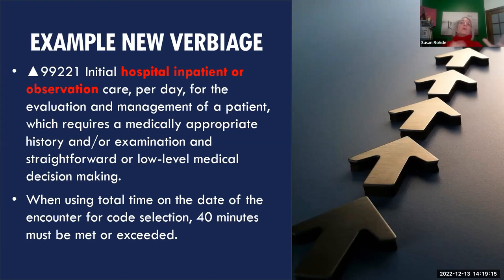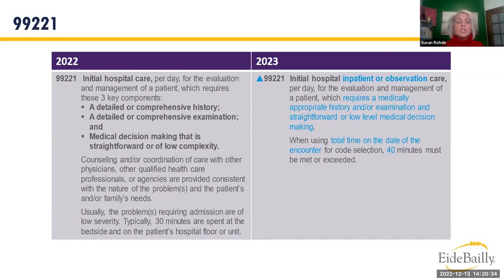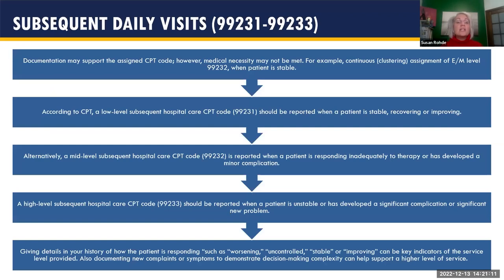Here's a snippet comparing 99221 in 2022 versus 2023. The 2023 version now covers inpatient or observation, requires medically appropriate history and/or exam — determined by the provider — and straightforward or low-level medical decision making. If using time, it's total time on the date of encounter with a minimum of 40 minutes. For subsequent daily visits, the same rules apply.